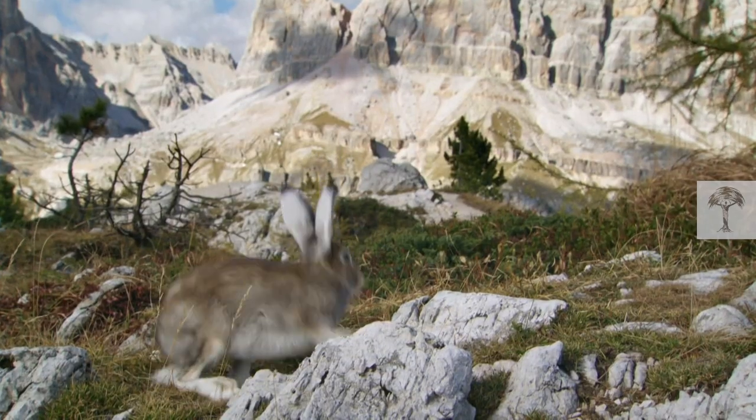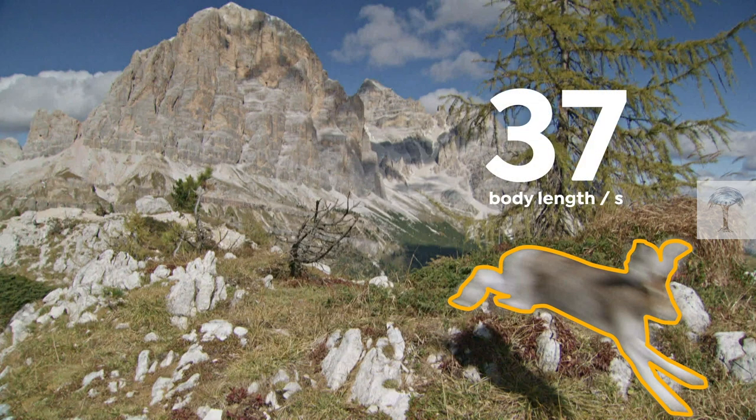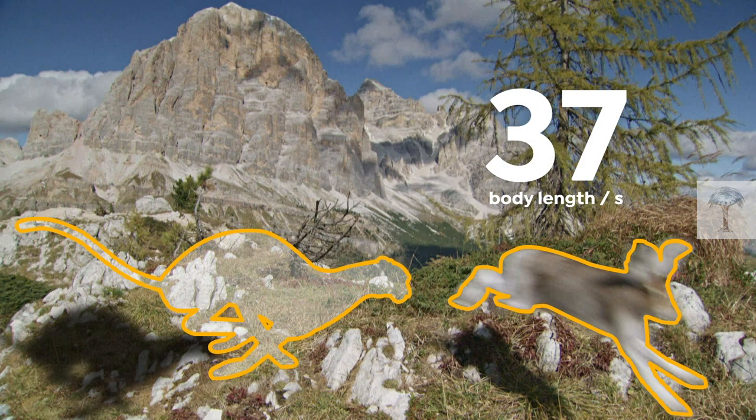Speed is crucial to hares' survival. They can run at 37 body lengths a second, while cheetahs can only manage 23.